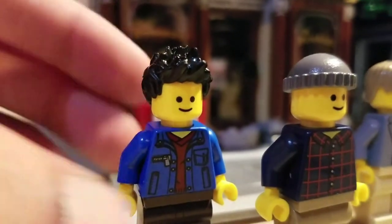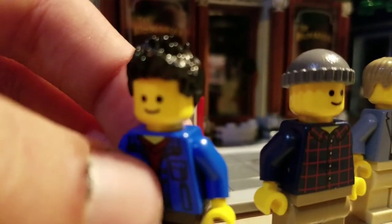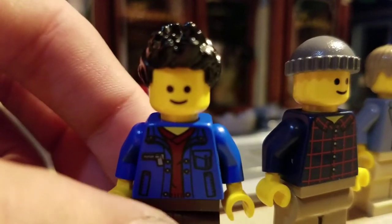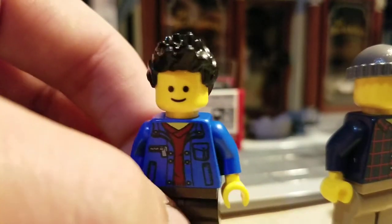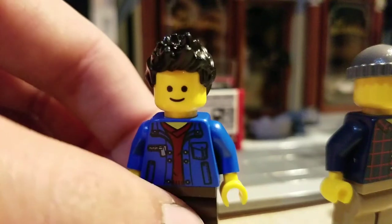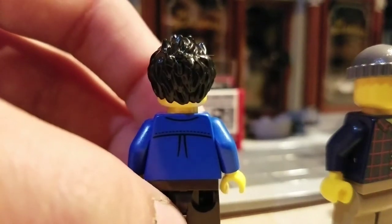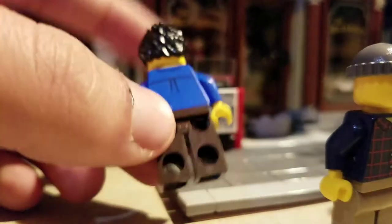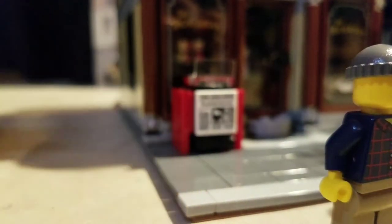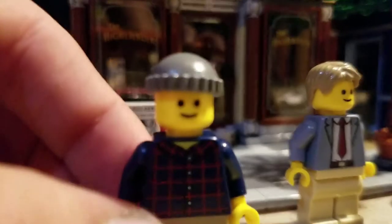Next up is what I think is just a normal citizen coming from the barber shop to get his haircut. He looks really good — I like the torso with the blue jacket, the detail on the jacket, and the shirt he's wearing underneath. On the back there's some good detail too, and he has dark brown pants.